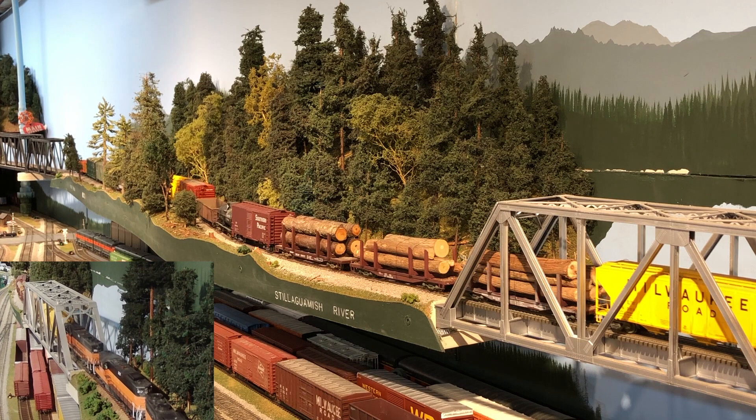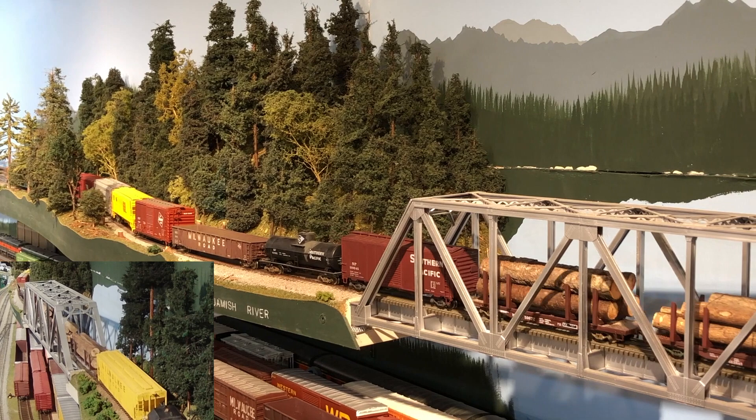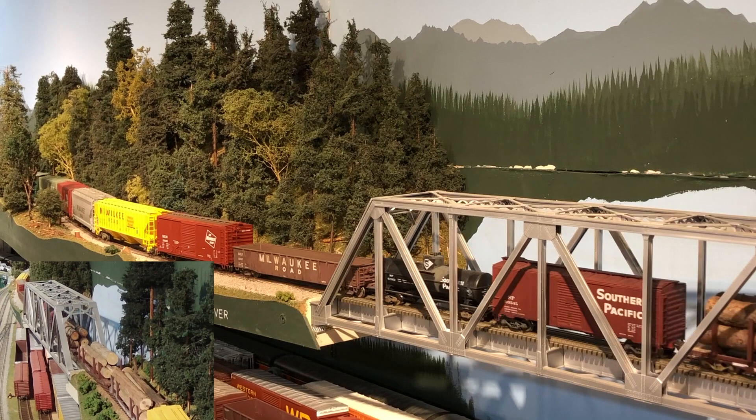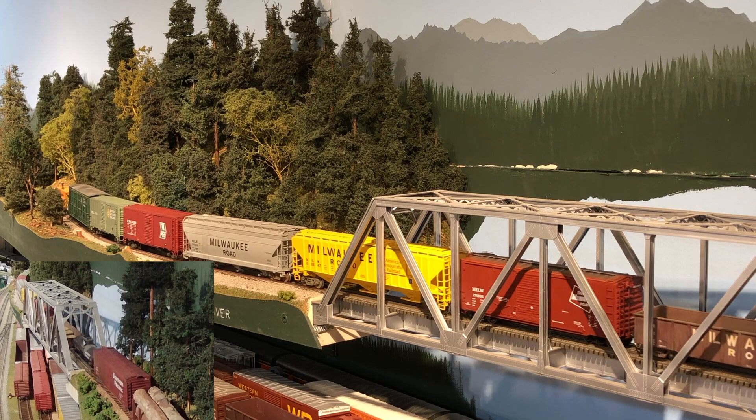Now you can see we're crossing a second bridge, which is over the Stillegwamish River. I built this bridge from a stock Walthers kit and spray-painted it silver. You can see we're so close to the deck below us that I didn't have room for any scenery under the bridge, but I think this arrangement of bridging the gap between two benchwork sections works pretty well.